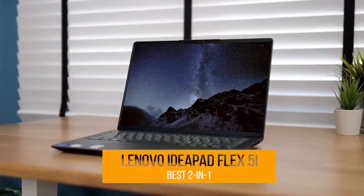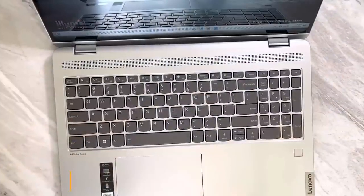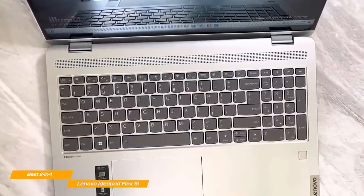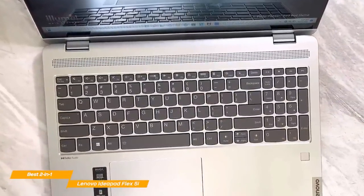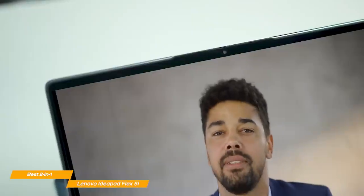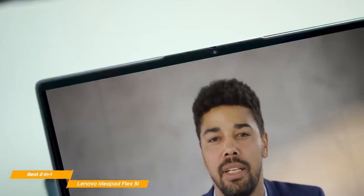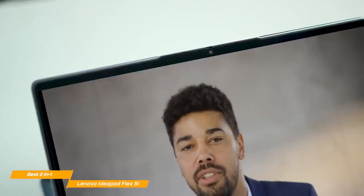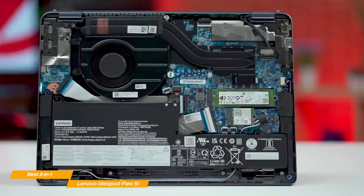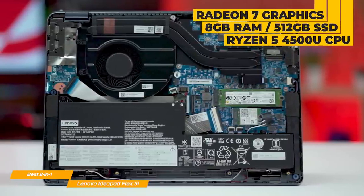The next laptop on my list is the Lenovo IdeaPad Flex 5i, my choice for the best budget 2-in-1 laptop. With its insane battery life, snappy performance, and comfortable keyboard, the Lenovo IdeaPad Flex 5i is probably the best budget 2-in-1 laptop. The Flex 5i is especially good for those who work frequently from home due to its excellent performance. Regarding specs, the IdeaPad 5i has an AMD Radeon 7 integrated graphics card.